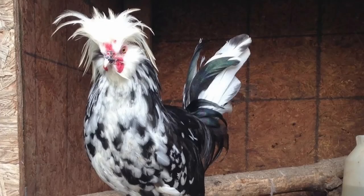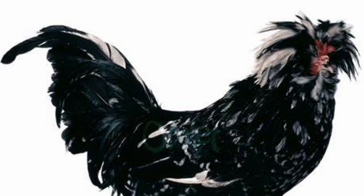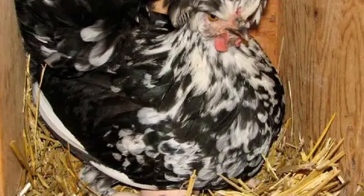Historically a popular table bird, Houdans fatten easily, are quick to mature for a heritage breed, and are said to have an incredible taste. In France, the breed has achieved the sought-after Label Rouge certification for excellence in taste and production. They will also lay around 150 white eggs a year. Broodiness in the breed can vary depending on the strain, but generally the breed is not known to go broody often.